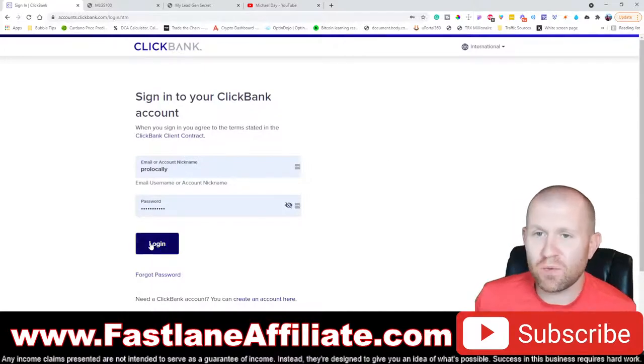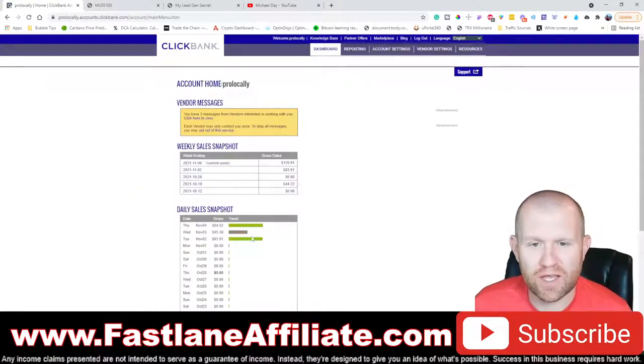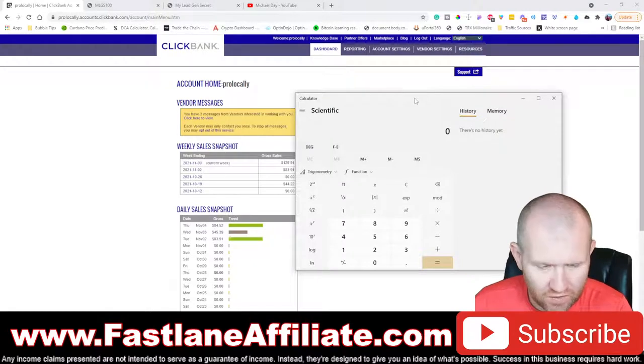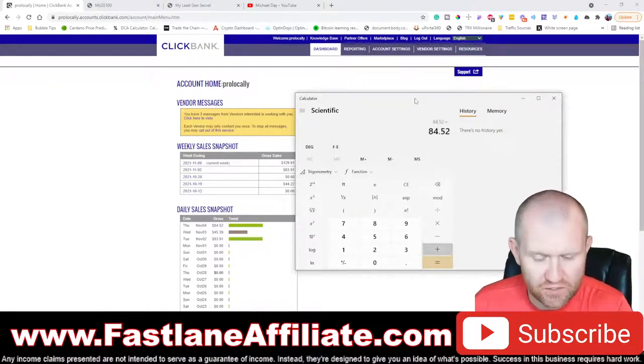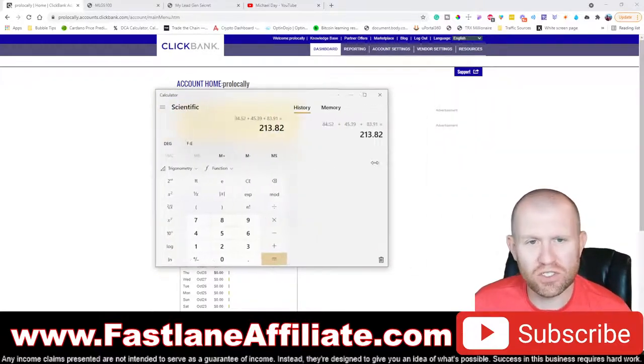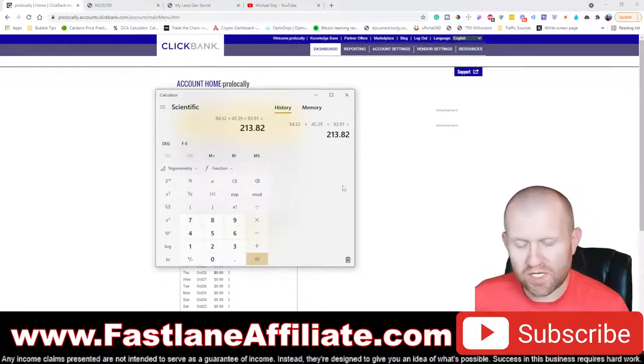We're going to log in and see what commissions we have today. We were at $129, and the first day we also made about $40, then day two we made about $80. Look at that — another $84 today using the exact same process. So for this video series we've got $85.52 plus $45.39 plus $83.91, which means we've made $213 so far and we've only spent $60.